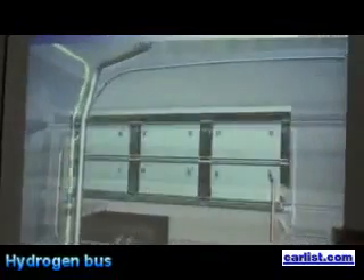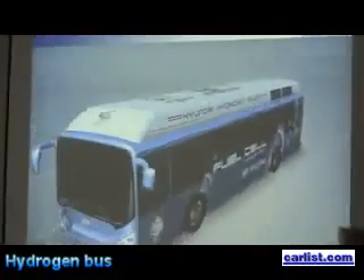It also carries the 80-kilowatt super capacitor, which supplements the motor-generating output, enhancing driving capacity and fuel efficiency.